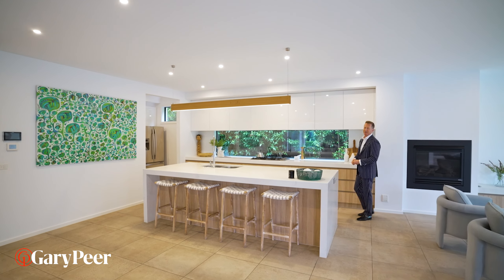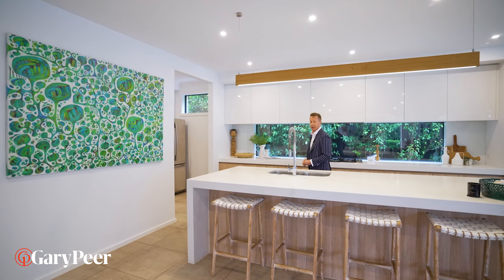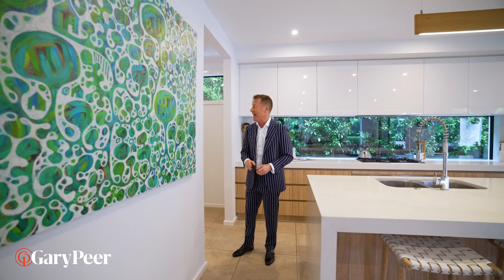This home has been beautifully designed for you to enjoy your MasterChef moment, because this kitchen — a whole lot of thought went into the design. My favorite feature though has got to be this incredible butler's pantry.